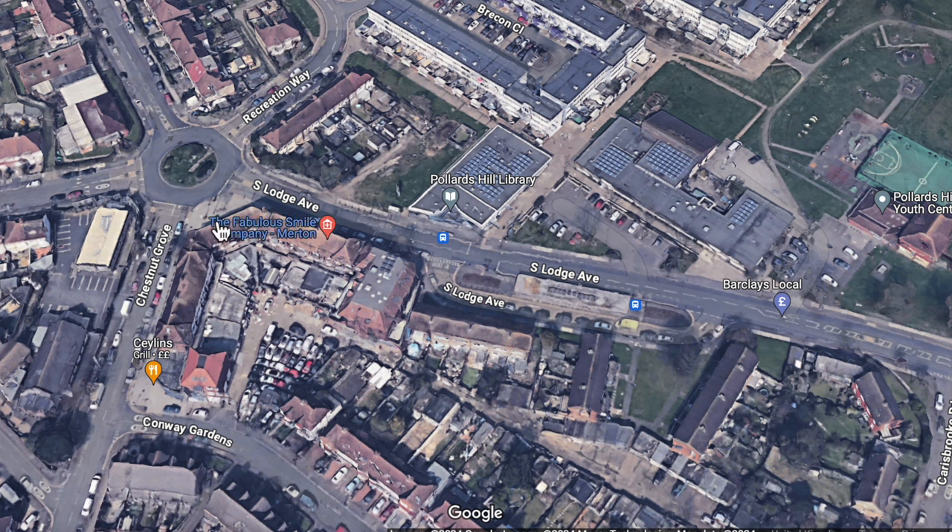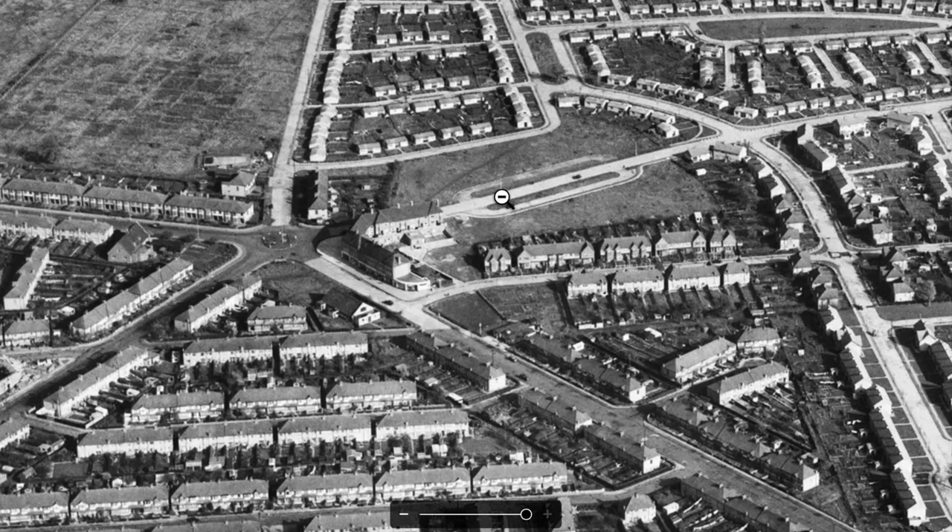This building of shops and flats on the corner of Chestnut Grove and South Lodge Avenue should be the easiest one to look at on the 1952 view. And there it is — there is that row of shops and flats.